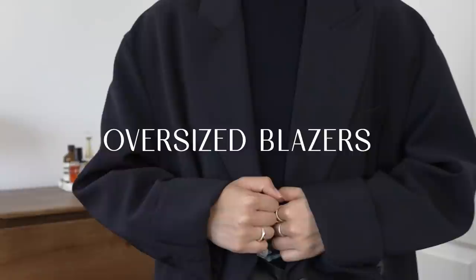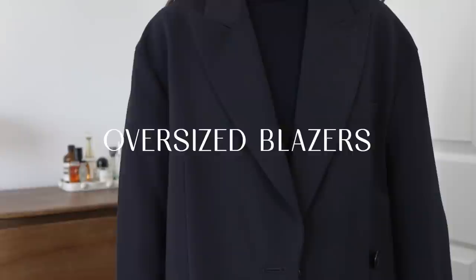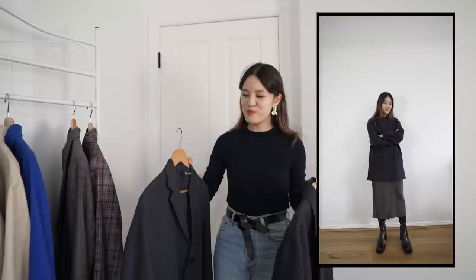The next category is my oversized blazers. I know from speaking with you in the comments that some of you really love oversized blazers and others not so much. But for me, the purpose they serve is that if I'm wearing something really fitted on the inside, I love the proportion that an oversized blazer can bring.